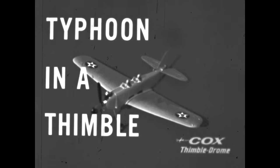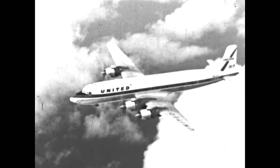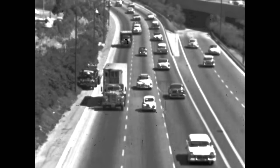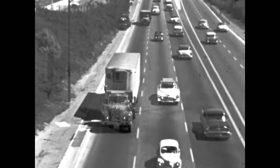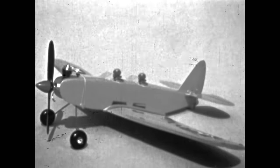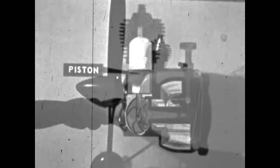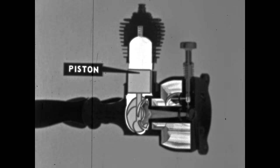Typhoon in a thimble — that well describes the miniature internal combustion engine that powers today's flying model airplanes. For contrast, these piston transport engines are turning up close to 3,000 RPM, manufactured to tolerances in the thousands of an inch. A diesel truck engine turns much slower and fires without spark plugs or an ignition system. But this model engine turns up close to 20,000 RPM in flight, has no spark plug, and is manufactured to fantastic tolerances measured in millionths of an inch. Let's look inside.